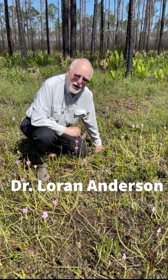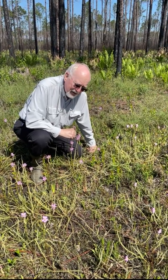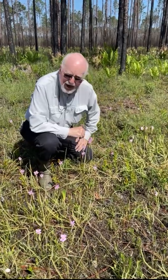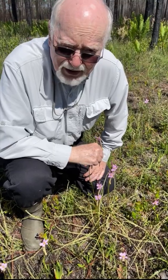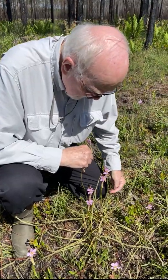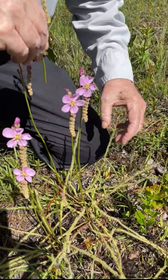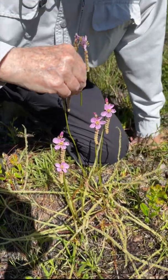Hi, my name is Loren Anderson. I've been studying plants for over 70 years and find them fascinating. This particular plant is called sundew. It's a carnivorous plant that actually attracts, traps, and eats and digests animals. These little glands on the leaves that look like dew are actually gluey goo that the insect will be attracted to.